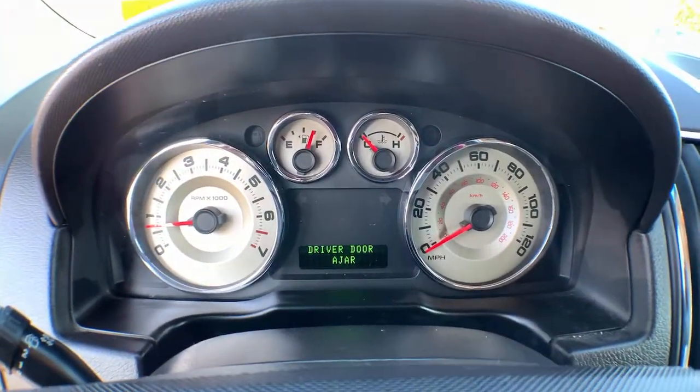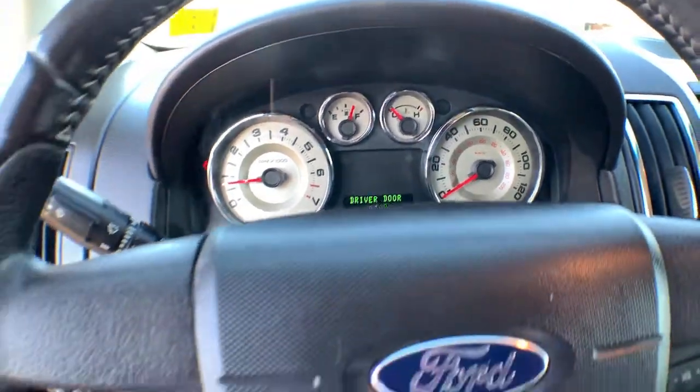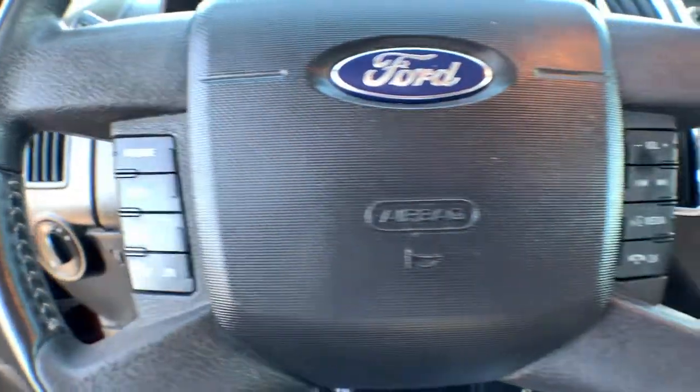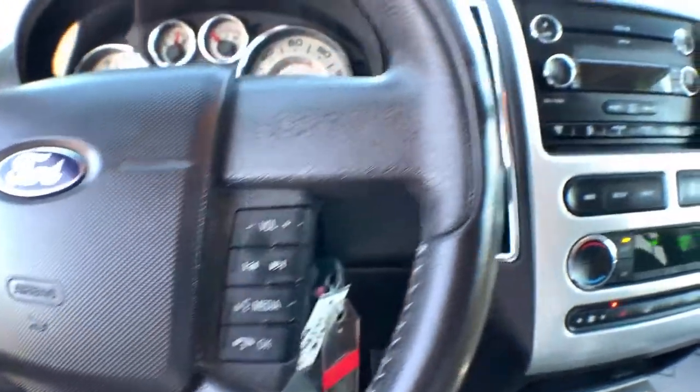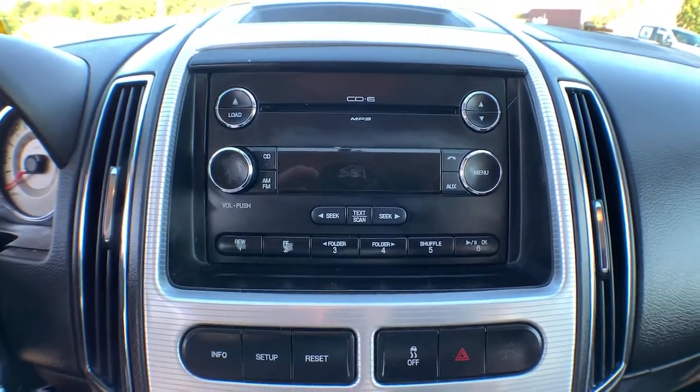The following are some of this vehicle's highlighted options: keyless entry, satellite radio, fog lamps, steering wheel audio controls, aluminum wheels, power driver seat, rear spoiler, stability control, leather steering wheel, auto dimming rear view mirror.